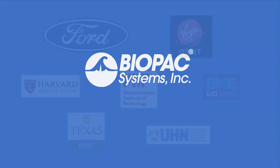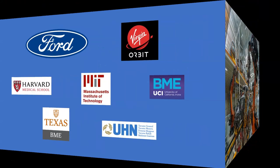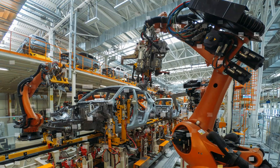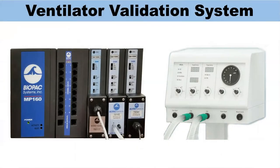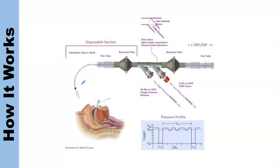Biopac Systems is proud to support the heroic efforts of engineering and manufacturing companies who are prototyping and building much-needed, life-saving ventilators. Biopac is providing ventilator calibration, test, and validation systems to test and validate the pressure and volume and oxygen levels of each ventilator circuit.